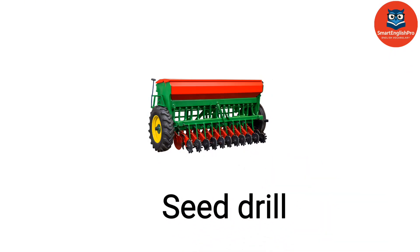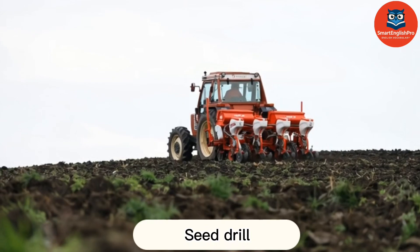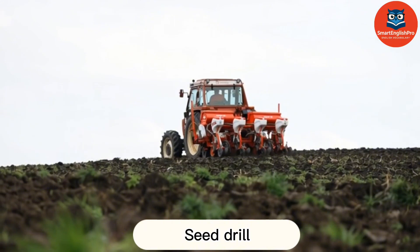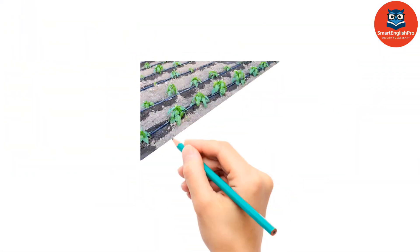Seed Drill. This is a seed drill. It plants seeds at consistent depth and spacing for better germination.